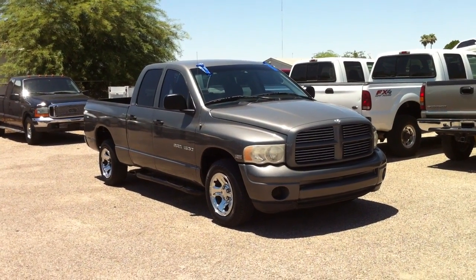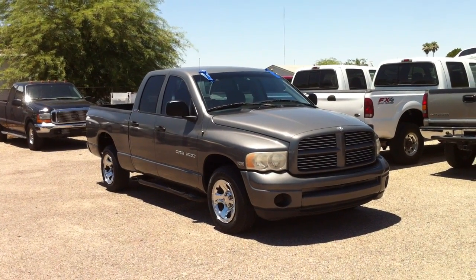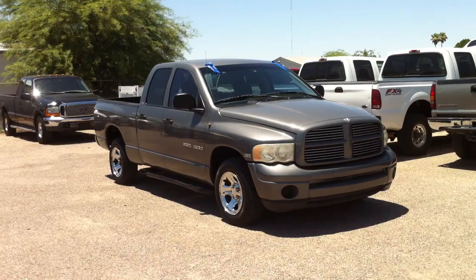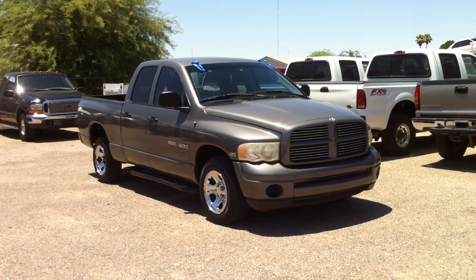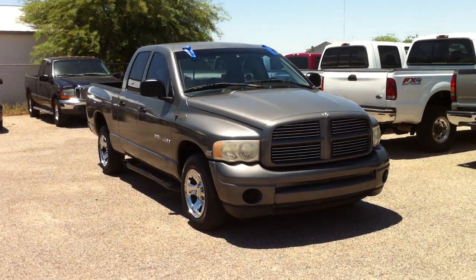It came here with someone who had painted it and it looked like crap — really bad. So we sent it and got a little $600 spray on it. We didn't do any body work, none of the dings. We just sprayed over the bad paint with the one-stage paint from Mako.